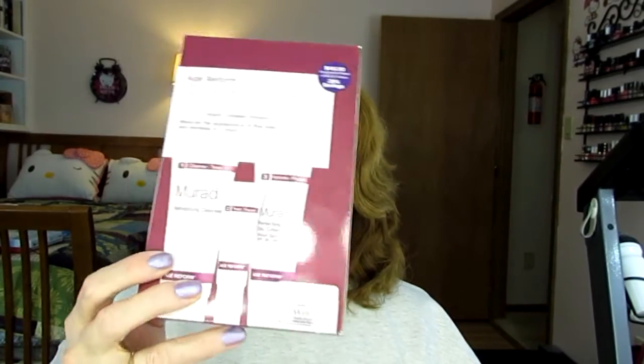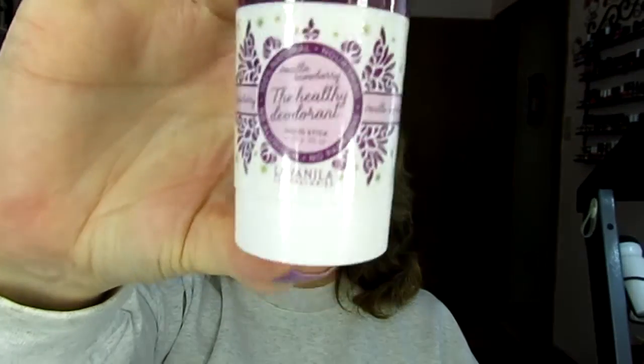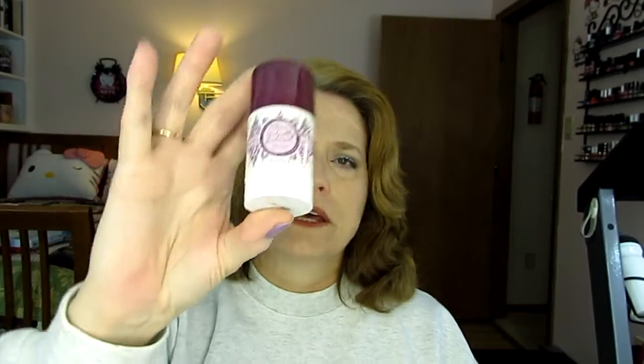On to the Sephora box. I have been dying to try this Age Reform set from Murad. This was $45. Murad is very expensive. The other thing that I got that was full price was this La Vanilla deodorant. It's cruelty free, and this is not the full size — this is like a little baby size. It was like half the price of the big one, so I figured let me try this and make sure I'm not ragingly allergic to something in it before I put out the money for the $14 version, which I think is awfully expensive. And I got some freebies with my order, like you always do.